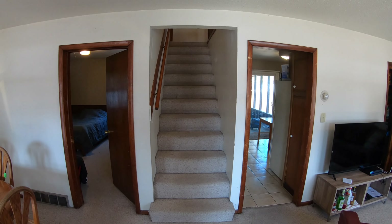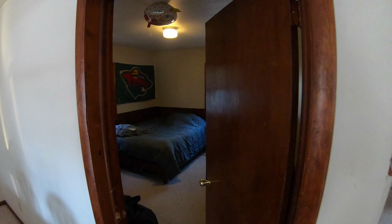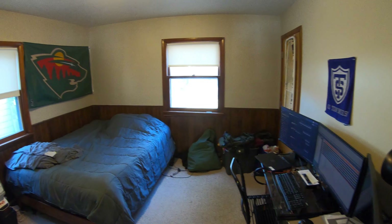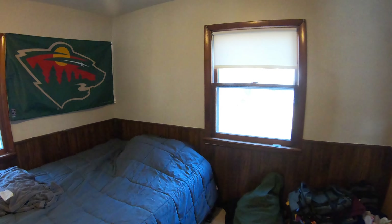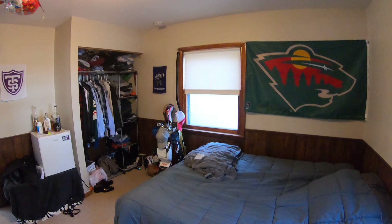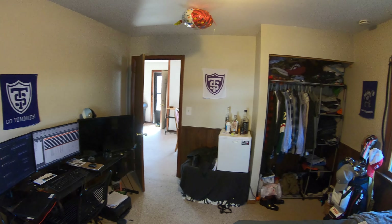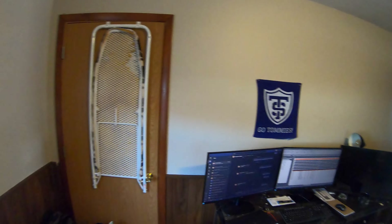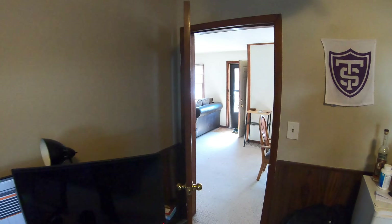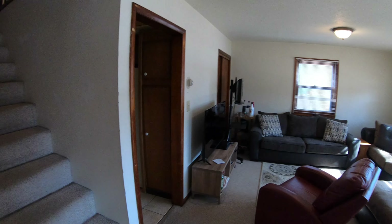You've got stairs that lead up — we've got three bedrooms there — and then we have one on the main level. Let's check out the one on the main level first. Here is the unit itself. Good-sized room, nice big closet. Obviously it's currently tenant-occupied. And then this door right here leads to the back hallway where the kitchen swings around, so we've got two ways to get in and out of that bedroom.